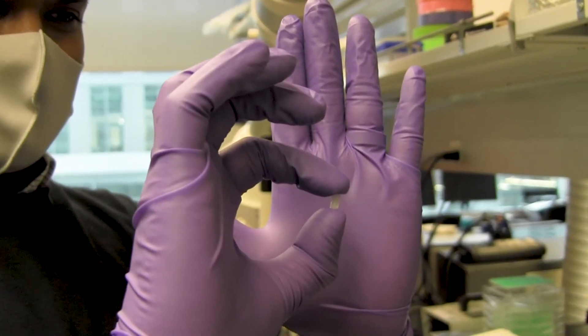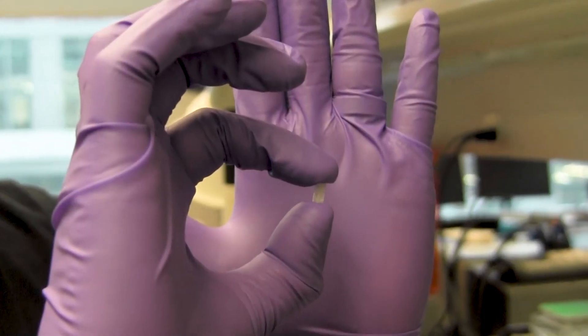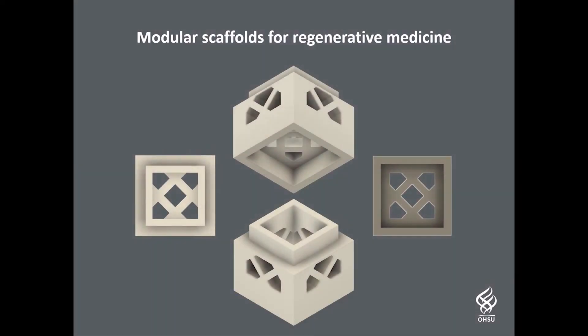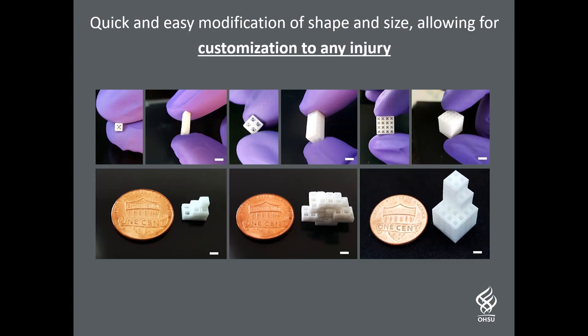Our research group has developed a new modular scaffold designed as lego-like blocks made from naturally occurring materials. These modular blocks can be easily and intuitively shaped to a desired size in the operating room and therefore quickly personalized for each injury.